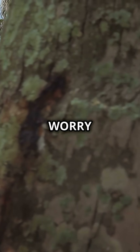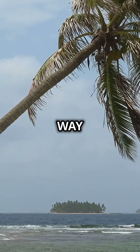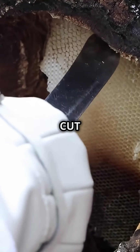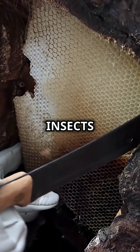But don't worry, the tree isn't in pain like humans. That red sap is the tree's way of healing itself. Just like we bleed when we get a cut, this tree releases sap to close its wound and protect itself from infection and insects.